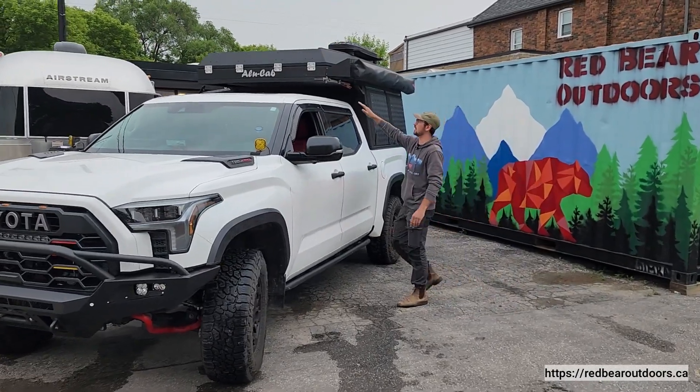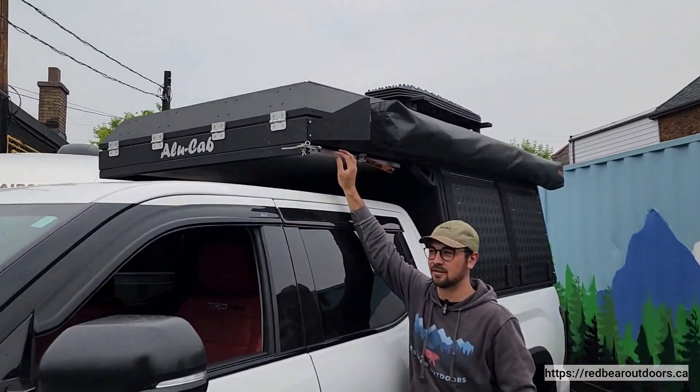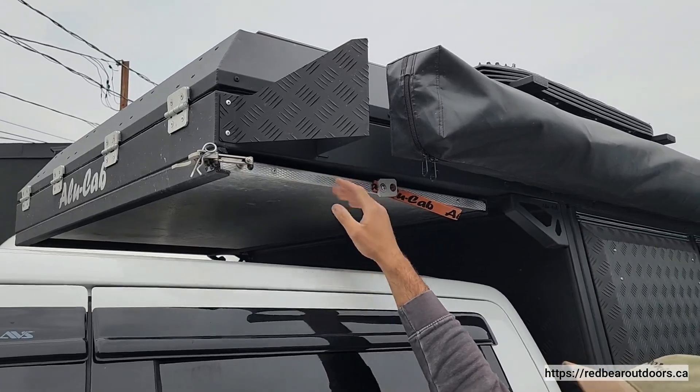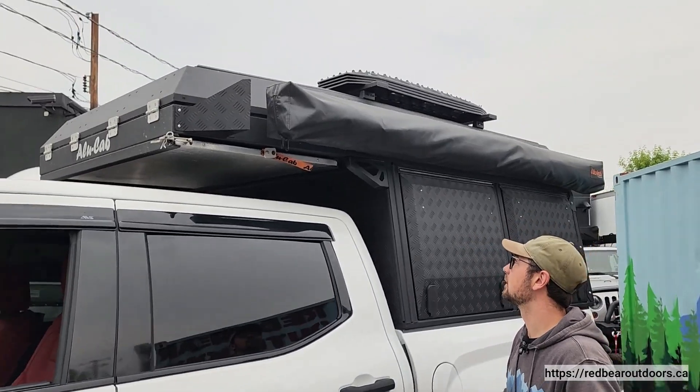Starting with the front we have the table slide. This is a really nice add-on addition for the alley cab. Basically you always have your table with you when you go camping. It's a matter of popping this hinge out, sliding it out, and it has two gas struts that open up nice and quick for you.